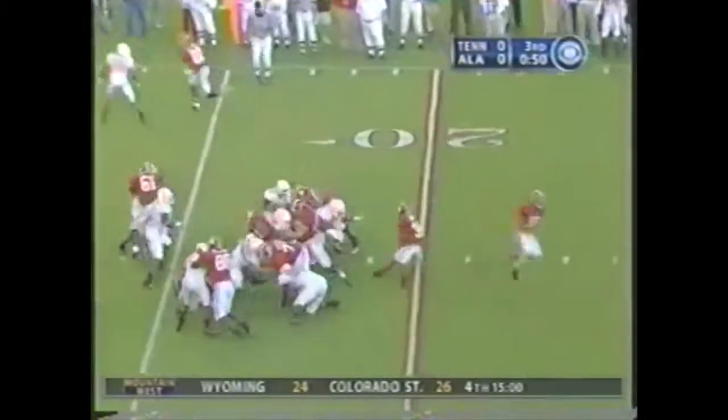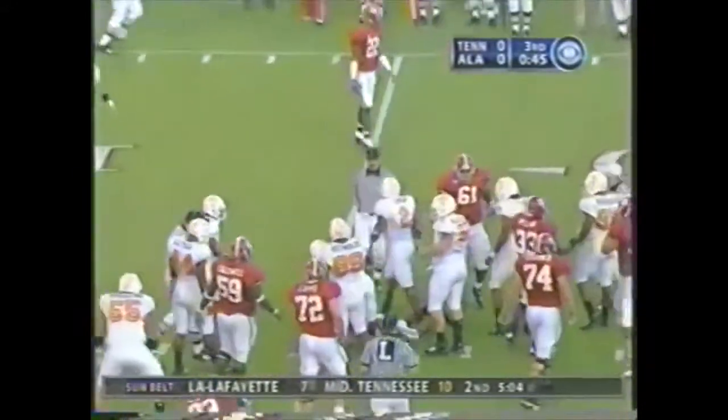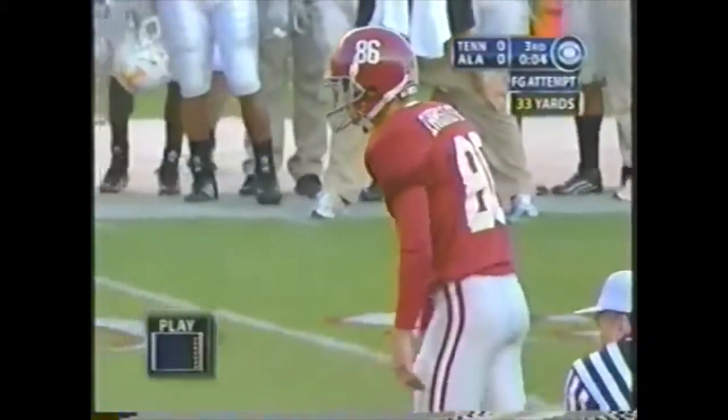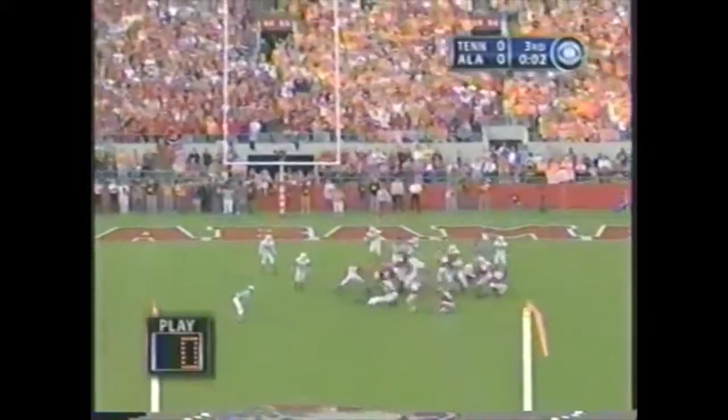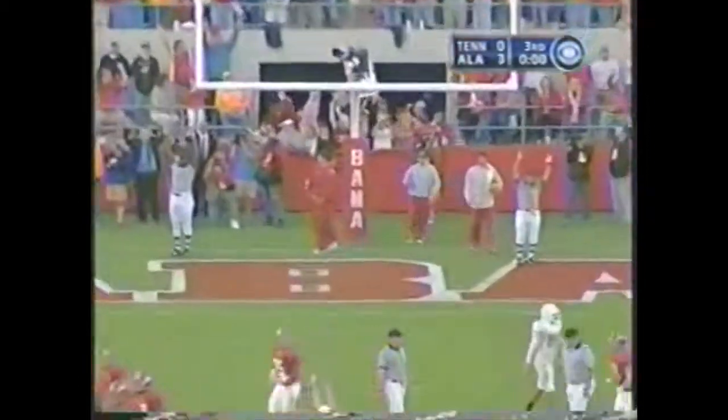Power I formation, handoff — Darby reaches, I think he got it. See, that's the difference. Third down and one — you don't want to waste another one here. There's the snap into the wind, the kick is up, and Jamie Christensen breaks the scoreless tie.